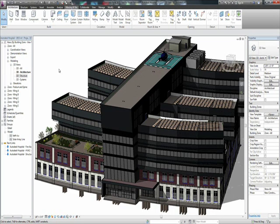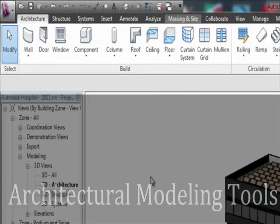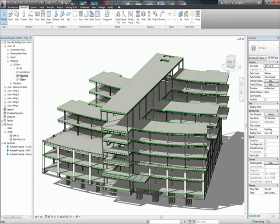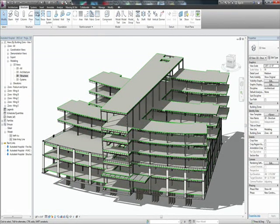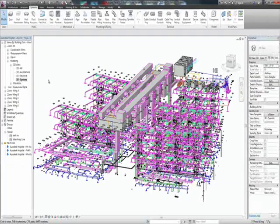With the new one box, essentially you have one install of Revit, which makes it easier from a management standpoint for IT. It also gives you all of the features throughout all three disciplines, so you don't have to manage different licenses or different license pools. You have the one program. The architect can now model certain content they need that might not be architectural, but if they're trying to coordinate, they have those features and that ability.